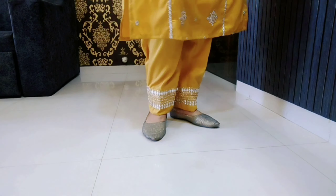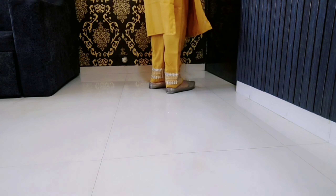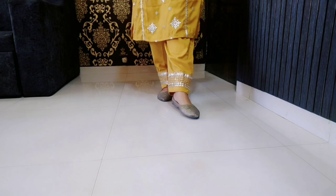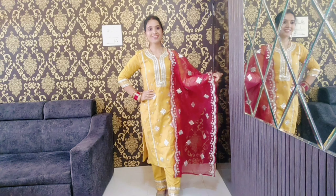Sizes are available from XS to XXL, and there are 5 color options available on the website. I found the yellow color most attractive, so I purchased it. You can also check out the other color options.